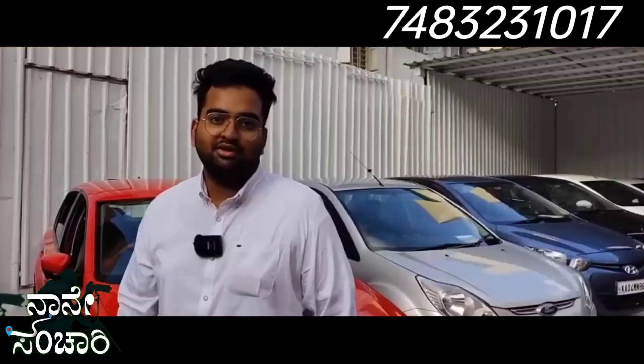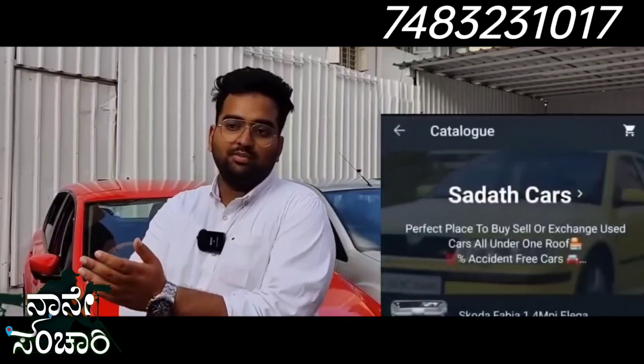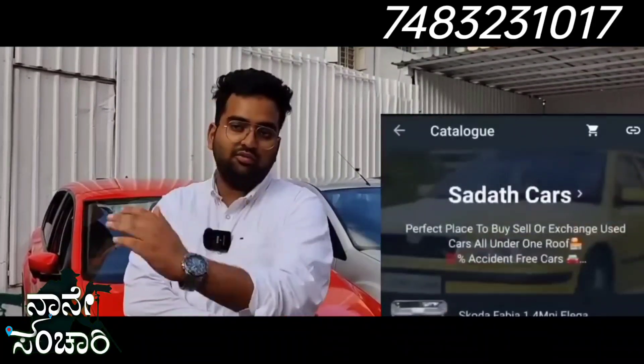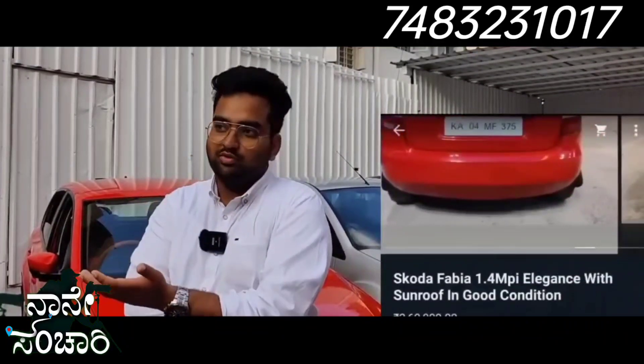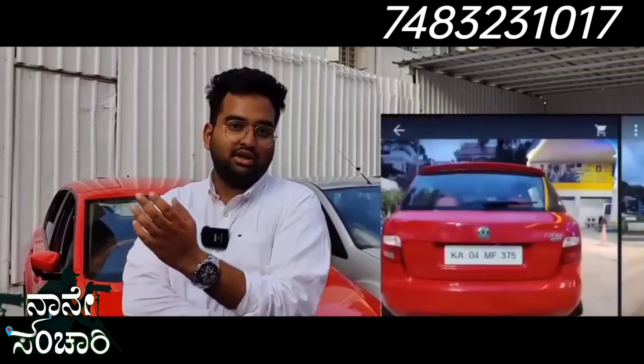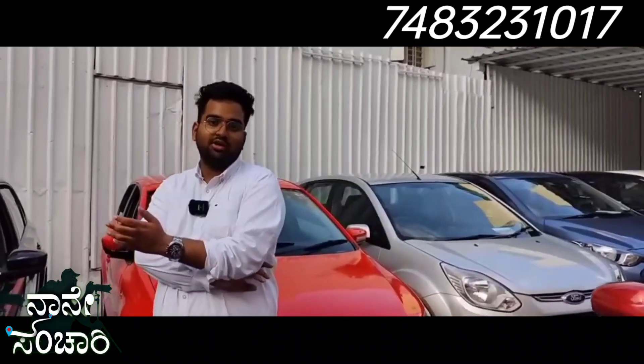All car details are available in our WhatsApp catalog. You can check the link in the description. The catalog has a full list of vehicles with details and photos. All stocks and cars sold are updated there as well.